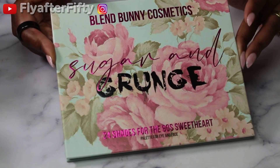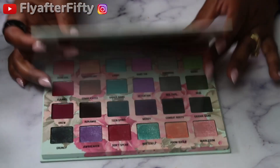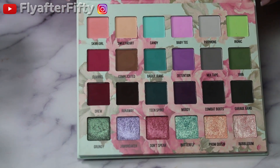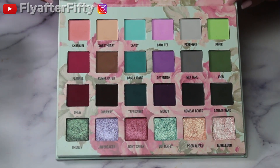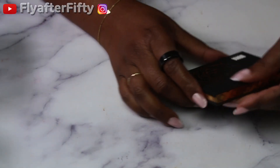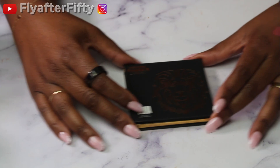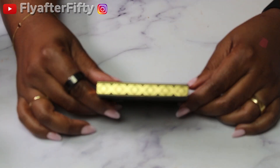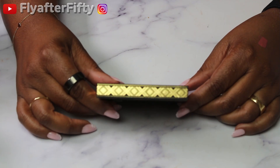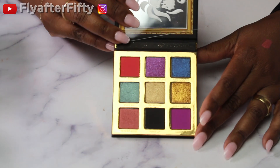From Blend Bunny Cosmetics I have the Sugar and Grunge Palette. I also have the Coming to America palette from Umma Beauty — I think it might be called Good Morning Zamunda, but there's definitely a Coming to America theme going on there.